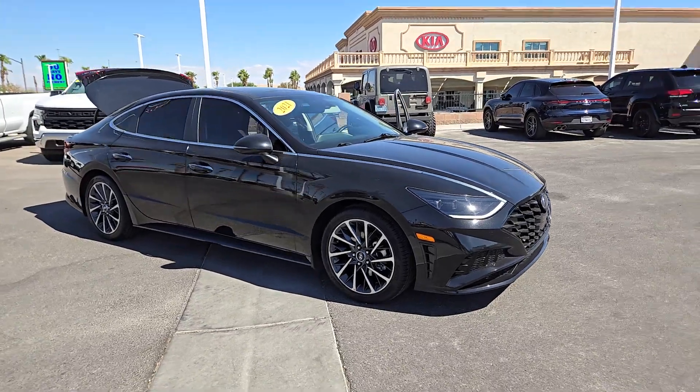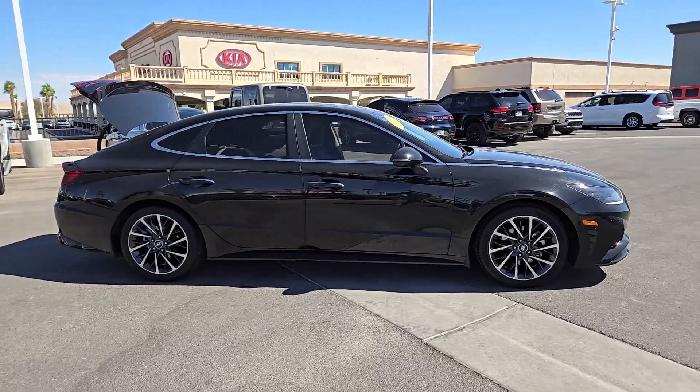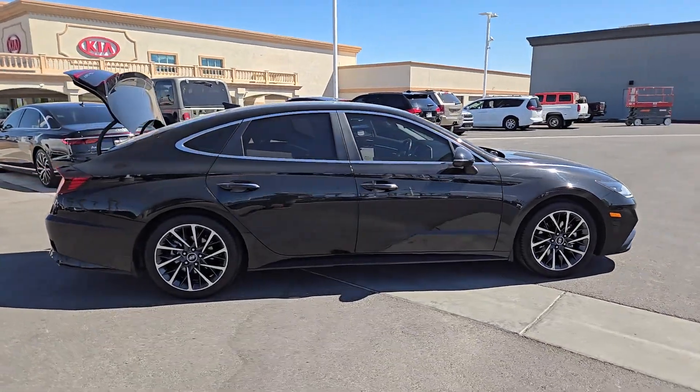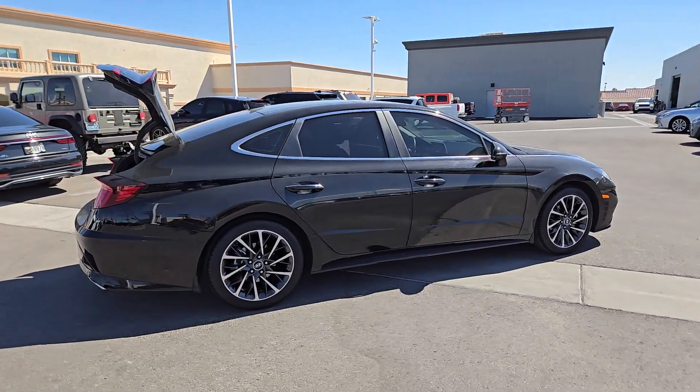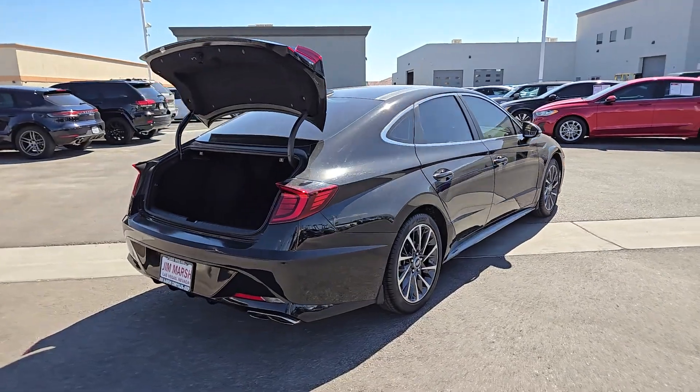Introducing the 2021 Hyundai Sonata. With less than 30,000 miles on the odometer, this vehicle provides excellent value. Get the best of quality, comfort, and convenience in this family-friendly Sonata.